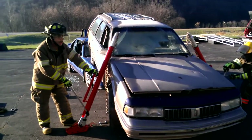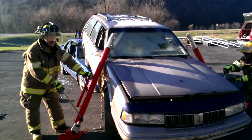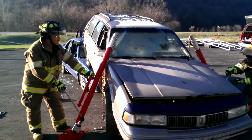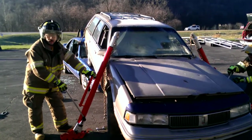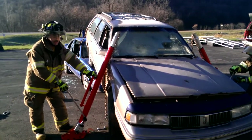All right, just continuing on with this video, we're going to take this to their full stroke just to see how high — so you can see how high the car can lift. Typically, you would only do a lift high enough to get the victim or extricate the victim.